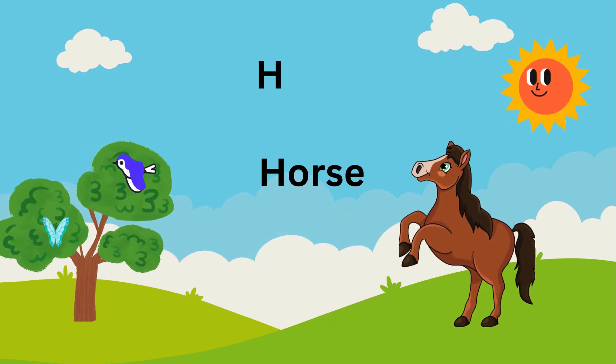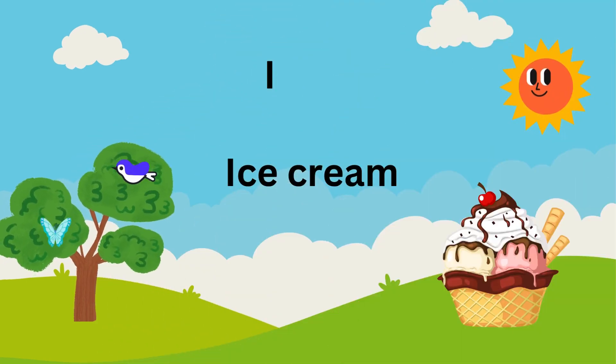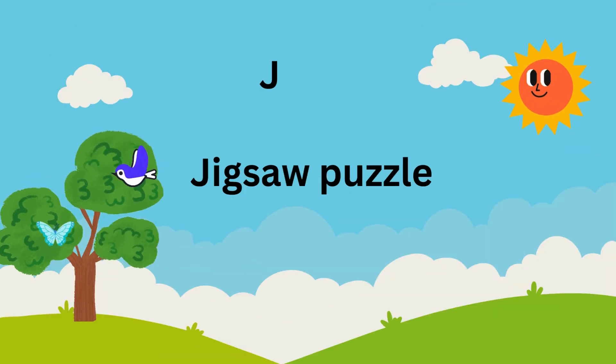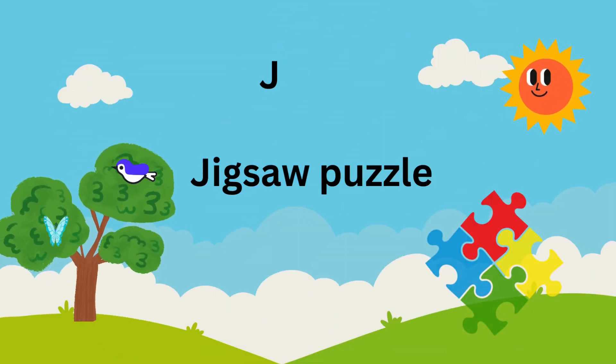H is for horse galloping with all its might. I is for ice cream, a sweet treat to savor. J is for jigsaw puzzle, a challenge to endeavor.